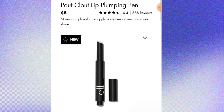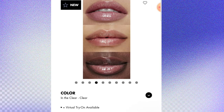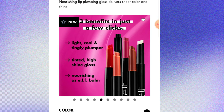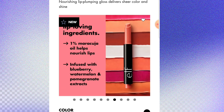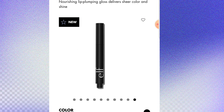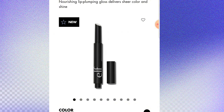ELF also came out with the Pout Clout Lip Plumping Pen. It's a nourishing lip plumping gloss that delivers sheer color and shine. There are different colors — I really wanted red but it was sold out. It's a light, cool, and tingly plumper with tinted high shine gloss. It came out in about 8 colors and it's 8 bucks — super affordable. You can get it at elf.com or the TikTok shop.